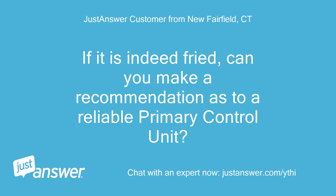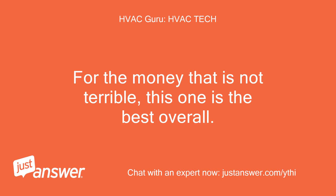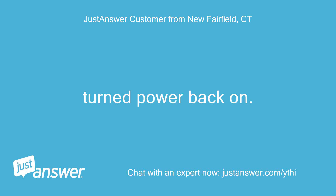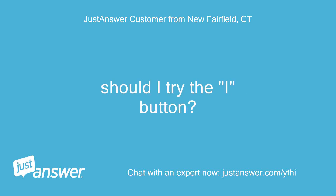If it is indeed fried, can you make a recommendation as to a reliable primary control unit? Going to cut the power for a minute now, be back in 60 seconds. For the money that is not terrible — this one is the best overall. Click here for the part. Turn power back on. Still no digital readout.